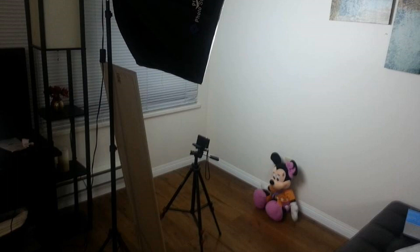In this picture I'm obviously the Minnie Mouse — that's where I would be sitting and that's how I have it set up. I actually have a mirror on the stand of the softbox so that I can see in the viewfinder how I look.